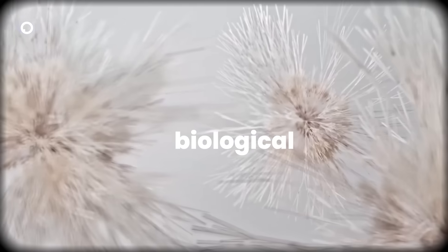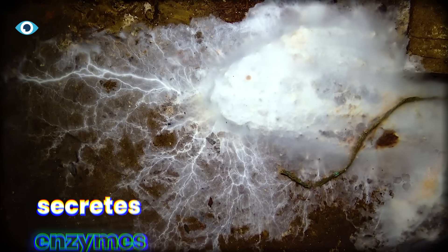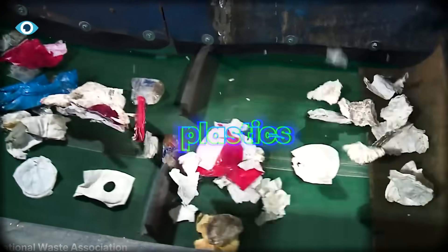Here's what makes mycelium insane from an engineering perspective: it's the most efficient biological glue on Earth. As it grows, mycelium secretes enzymes that break down whatever organic material it touches—dead wood, leaves, agricultural waste, even certain plastics.